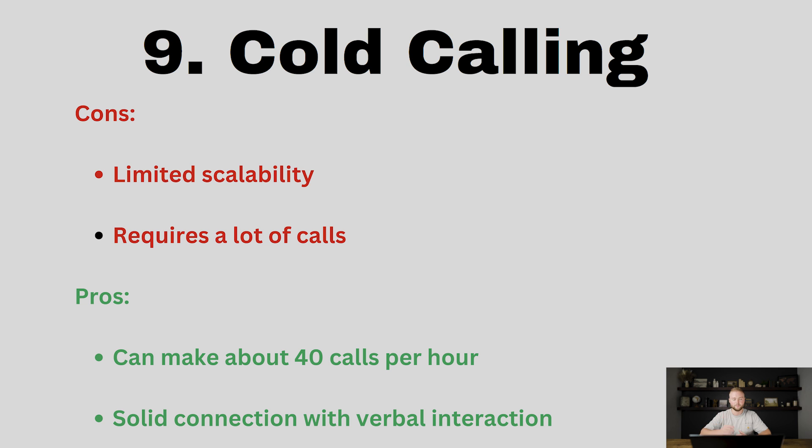Starting out you may have to make 40 to 50 cold calls before you get that one booked demo that you could turn into a potential client. The pros of this are you can make 40 calls an hour on average, which is a lot of attempts to reach out to businesses, and you can also make a solid connection through a verbal interaction. It's not face-to-face but you can do way more reps, and it's definitely better than a DM.